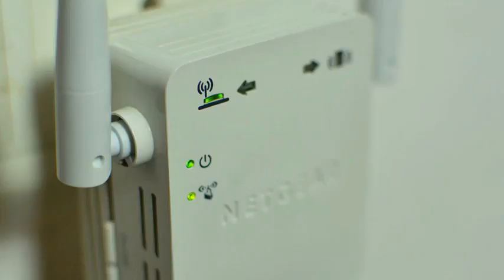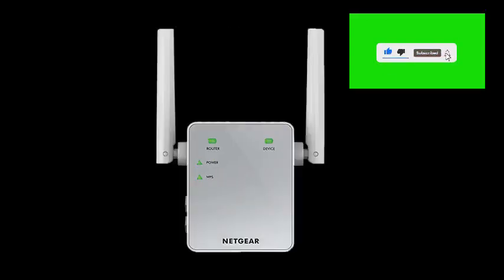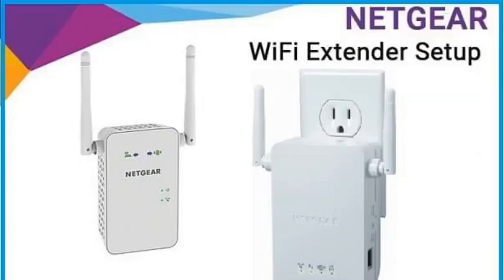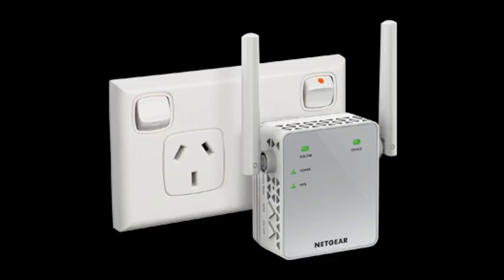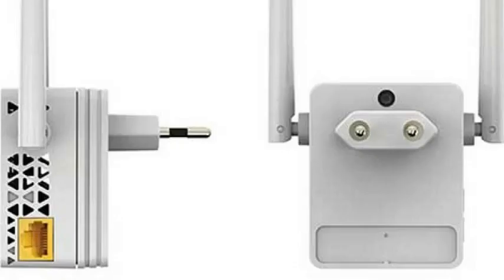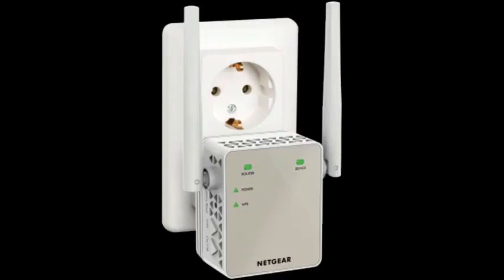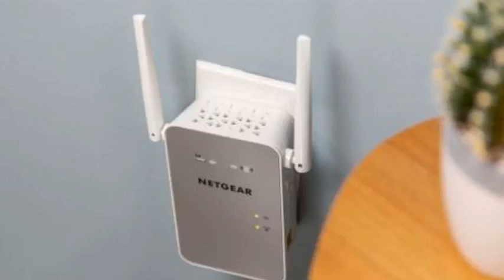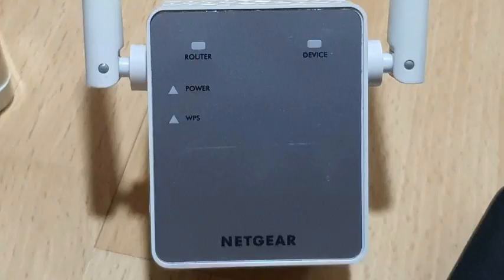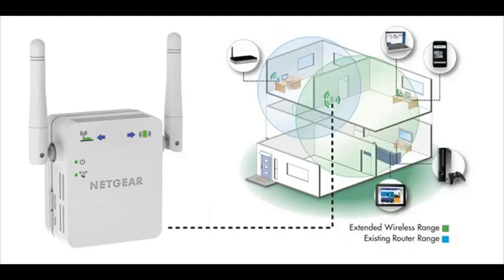Connectivity Protocol: Ethernet Wi-Fi. AC750 Wi-Fi Speed provides up to 750 Mbps performance using dual-band and patented FASTLANE technology. Universal Compatibility: works with any wireless router, gateway, or cable modem with Wi-Fi. Wired Ethernet port included.